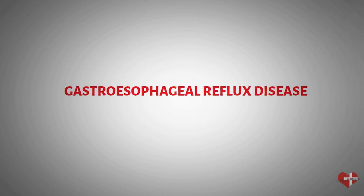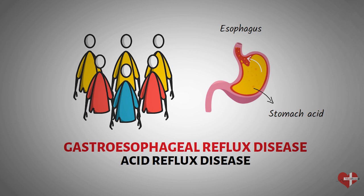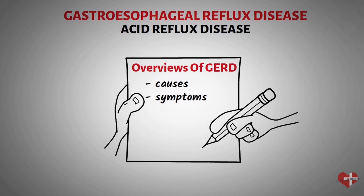Gastroesophageal reflux disease, or simply acid reflux disease, is a chronic digestive disorder that affects millions of people worldwide. It occurs when the stomach acid flows back into the esophagus, causing irritation and discomfort. In this video, we will provide an overview of gastroesophageal reflux disease, including its causes, symptoms, diagnosis, prevention, and treatment options.